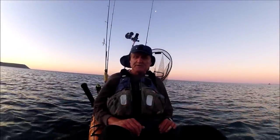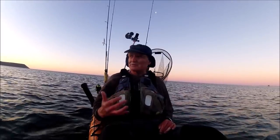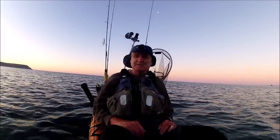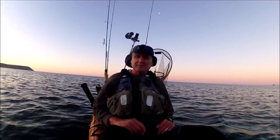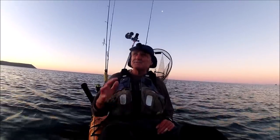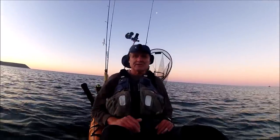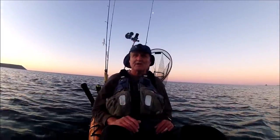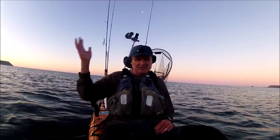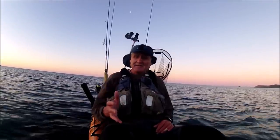It's just coming up to half past five in the morning and I've made a real effort to get up and out here to catch the first light, for a few reasons. The first is to catch enough of the flooding tide, and the second is the forecast is for it to be very bright and sunny today. At the moment there's not a cloud in the sky, so I want to get out here fishing before the sun gets too high.